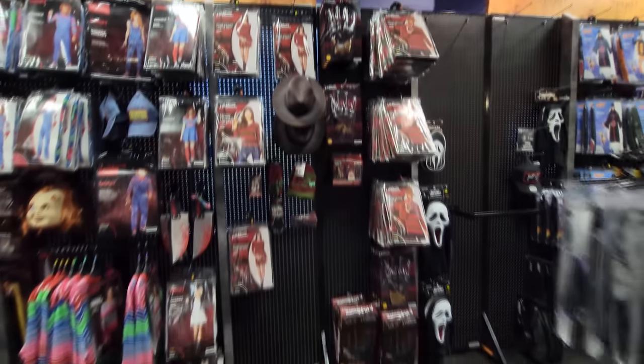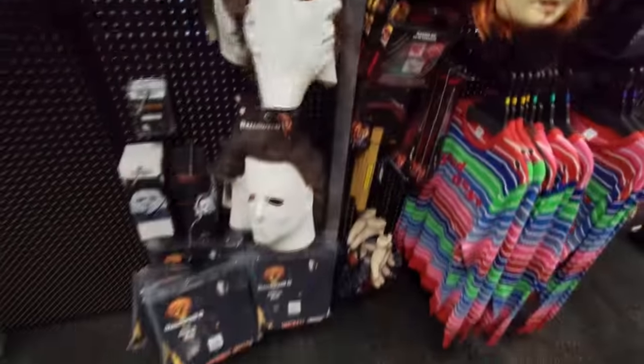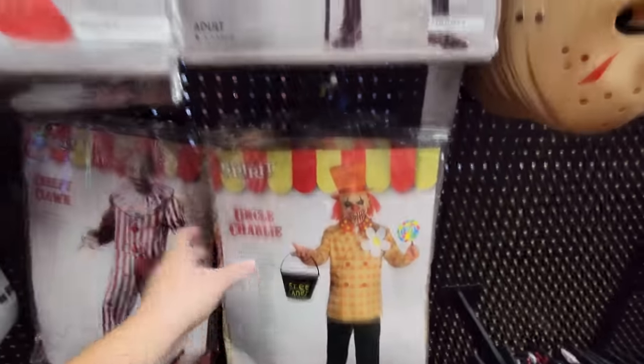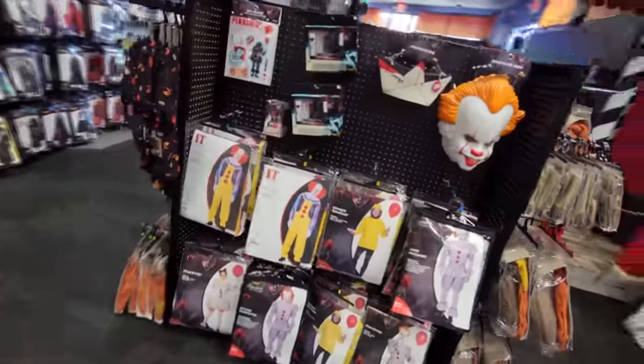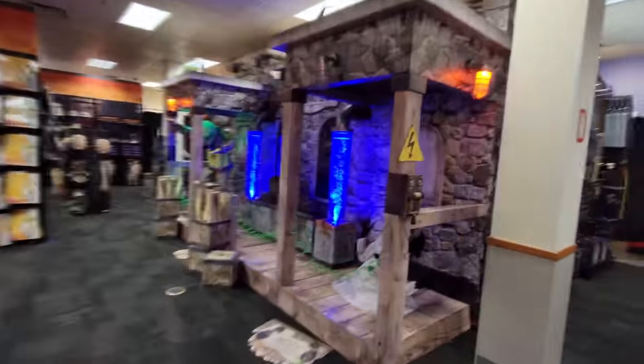They have a bunch of Freddy Krueger stuff but strangely no Freddy masks. Of course, there's always a bunch of Chucky stuff. Then we have some Halloween masks over here, Friday the 13th, and of course all the clown stuff. They have an Uncle Charlie and a Crouchy, and they always have a ton of Sam stuff and Pennywise. Let's make our way back to the other animatronics and the spooky tunnel.